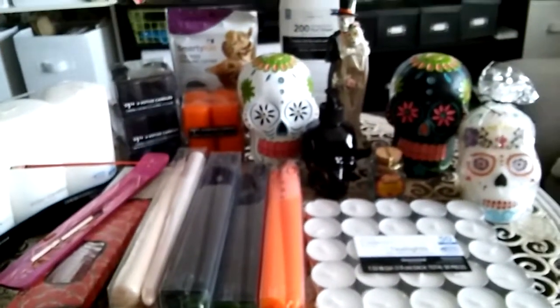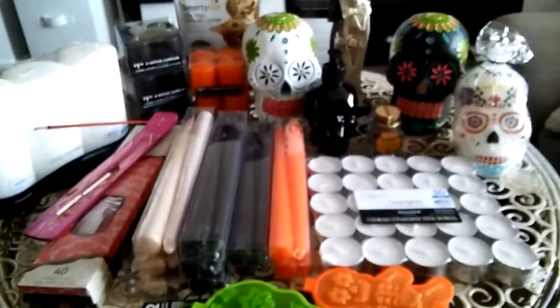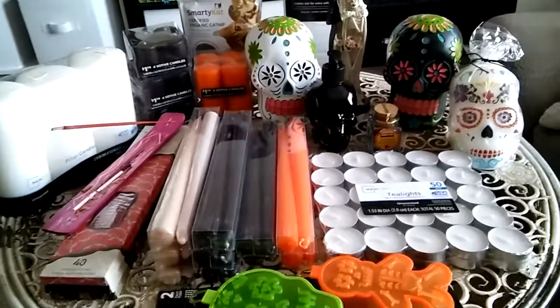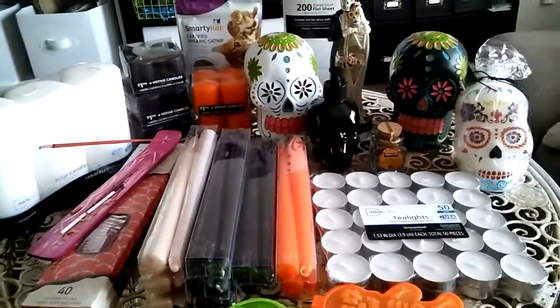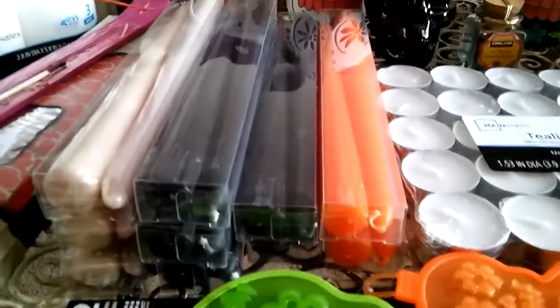Anyway guys, just a little quick review on those things that I've purchased. Get yourself to Walmart because Halloween means those black candles are so expensive regularly — it's stock-up time. Every single week I go to Walmart I am going to be stocking up on those black candles.